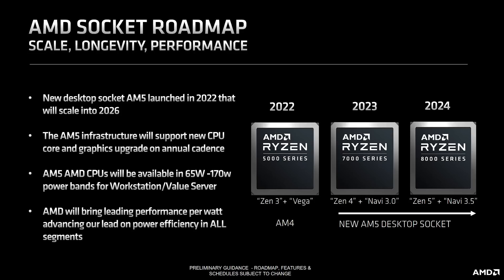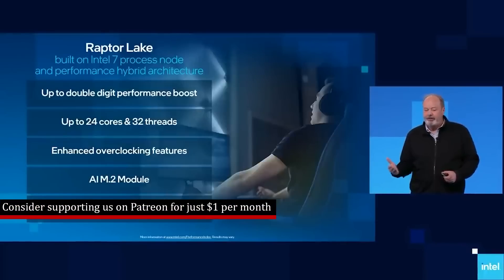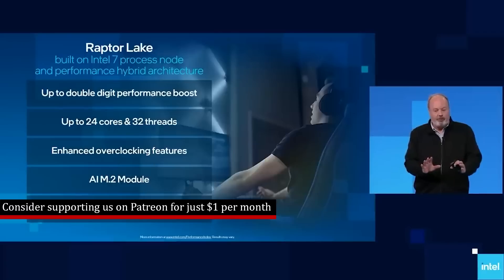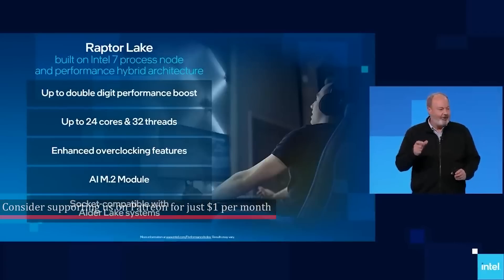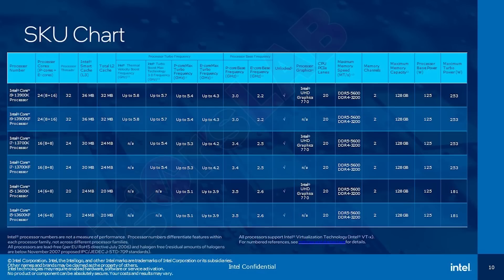Zen 5 is going to be the Ryzen 8000 series, and it's quite commonly known at this stage that this year Intel will give us a refresh of Raptor Lake, known as the Raptor Lake S refresh. It will be the 14th generation. To give you the very basics, it is essentially exactly the same thing — it will be socket compatible with the current motherboards. The only real difference is that it has higher clock frequencies. There are no changes to the IPC.